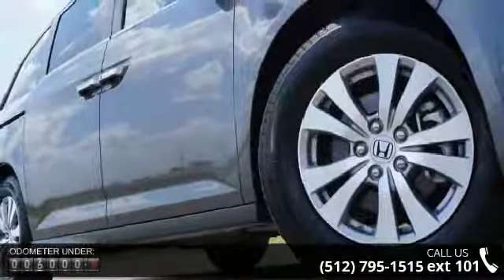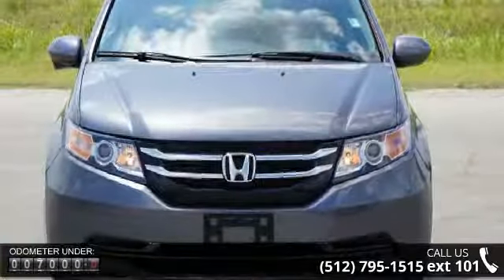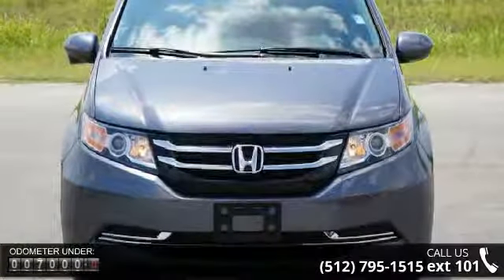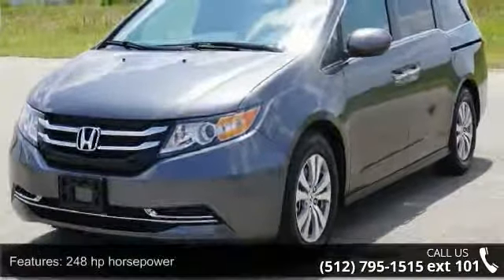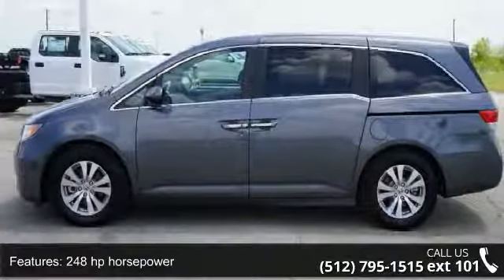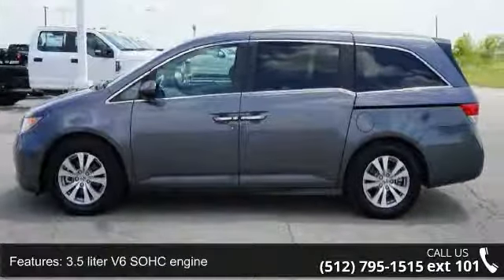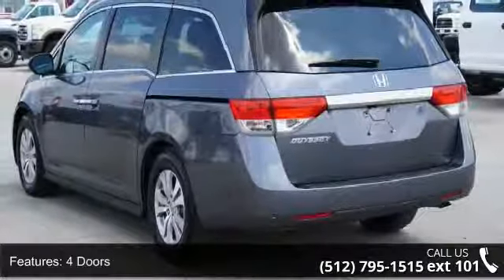This vehicle's top features include 248 horsepower, 3.5 liter V6 SOHC engine, 4 doors, 4-wheel ABS brakes, 8-way power adjustable driver's seat, air conditioning with dual zone climate control, audio controls on steering wheel, automatic transmission, Bluetooth and clock in radio display.